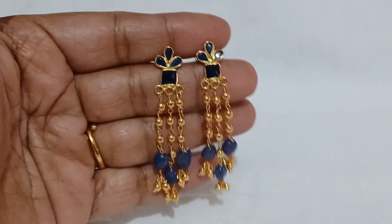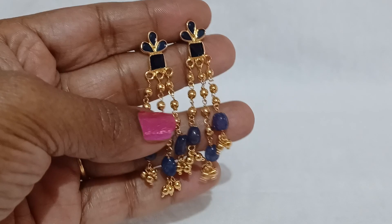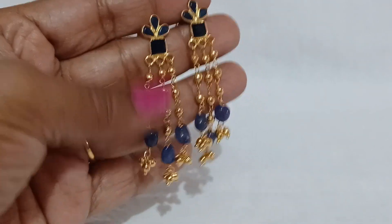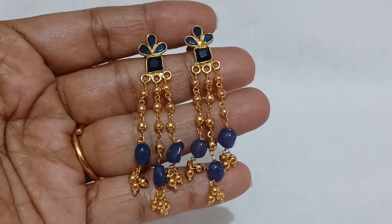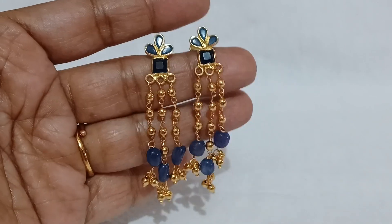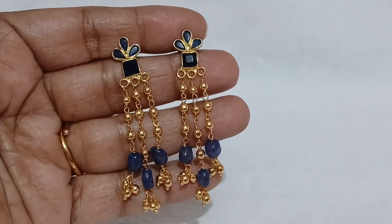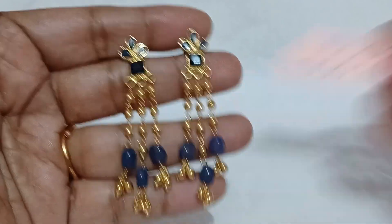Next earring is hanging earrings with blue color, onyx beads, original beads, hangings, and gold beads. Pineal straight is dark blue color. In blue color you can make black color — that is dark blue. Gold beads, back side, screw system. You can make three fingers occupy the length. Price is 550 rupees — color options available.